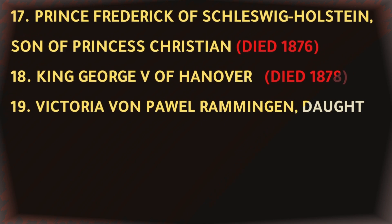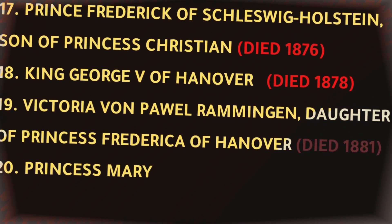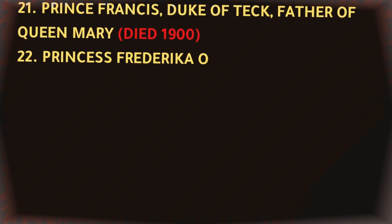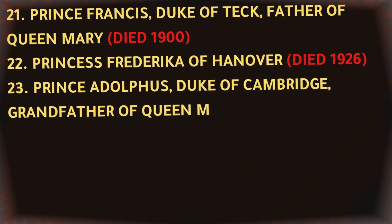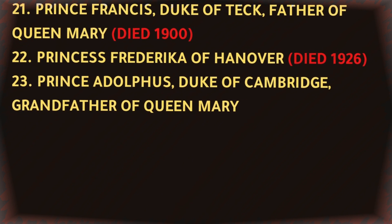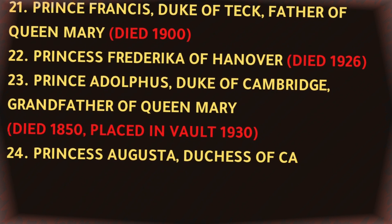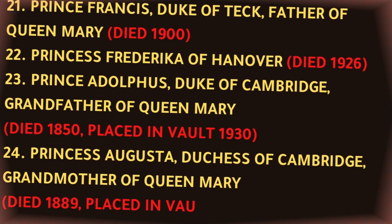Victoria von Paul Ramingen, daughter of Princess Frederica of Hanover, died 1881. Princess Mary Adelaide, Duchess of Teck, mother of Queen Mary, died 1897. Prince Francis, Duke of Teck, father of Queen Mary, died 1900. Princess Frederica of Hanover, died 1926. Prince Adolphus, Duke of Cambridge, grandfather of Queen Mary, died 1850, placed in vault 1930. Princess Augusta, Duchess of Cambridge, grandmother of Queen Mary, died 1889, placed in vault 1930.